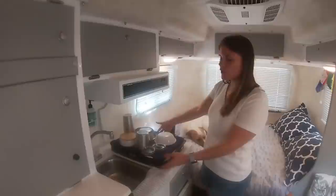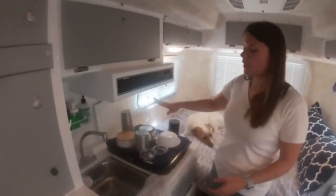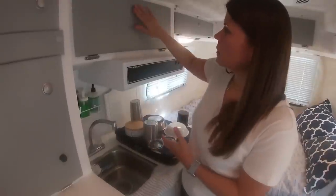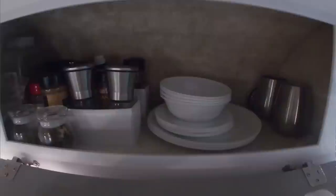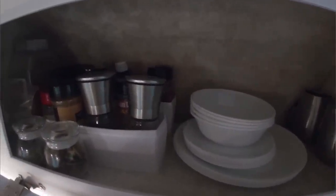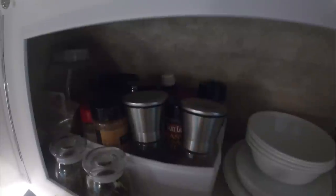Here's our kitchen — this is where we prepare our meals. We've got a two-burner stove, and we use this area to dry dishes as well. The sink works pretty well. We've got some storage above for our plates in the back, as well as some spices on the left — definitely only the spices that we use all the time.